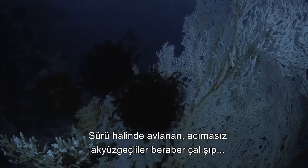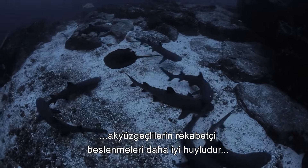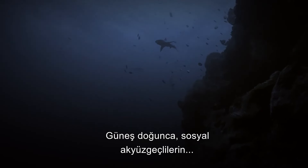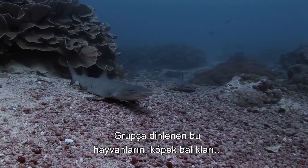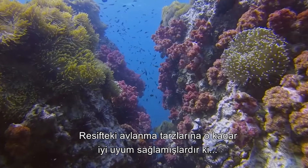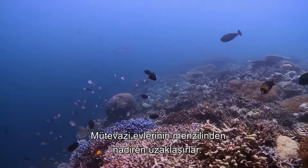Hunting in packs, the relentless White Tips work together to drive out prey but do not share the spoils. Unlike Grey Reef Sharks or their Black Tip counterparts, the competitive feeding of White Tips is more well-mannered and does not stir them into feeding frenzies. After dawn, the new day will find the sociable White Tips recovering from their busy nights. Resting in groups, they have the rare ability among sharks to remain motionless, pumping water over their gills to allow respiration. So well adapted to their reef hunting lifestyle, White Tips tend to occupy small patches of reef around a square kilometer in size, rarely venturing far from their modest home range.